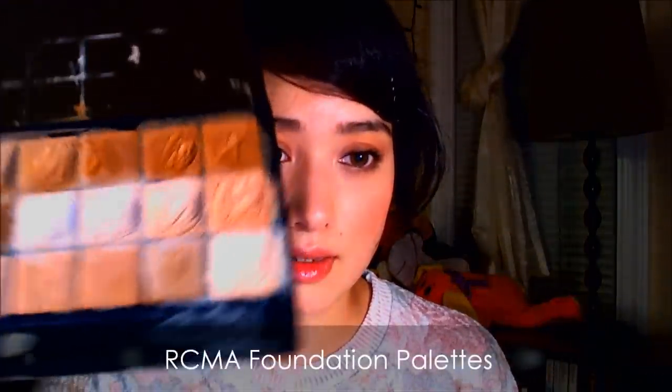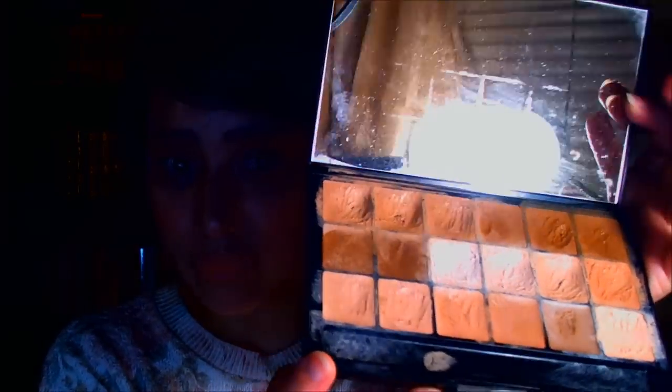One of my favorites is palettes from RCMA. They have awesome foundation palettes — you can see that I use them a lot. These are great especially because they're full coverage, long-lasting, and they're pretty thick so you can add a little oil to thin them out. I really like them because they have a great range of colors. There's also a yellow base palette and one with more of a red base tone for other skin tones. I use this a lot for covering blemishes and spot touch-ups.